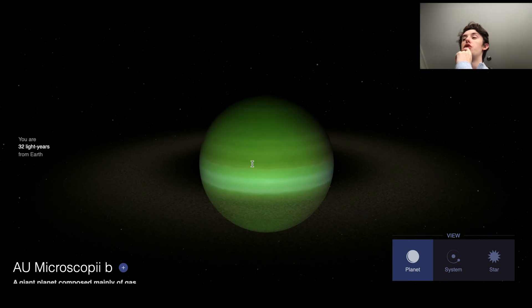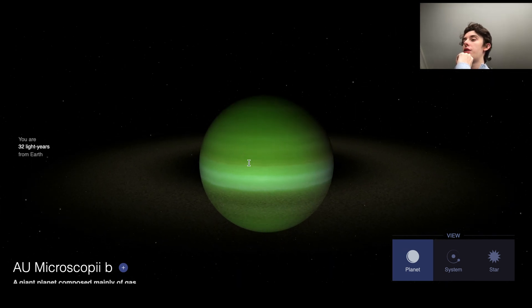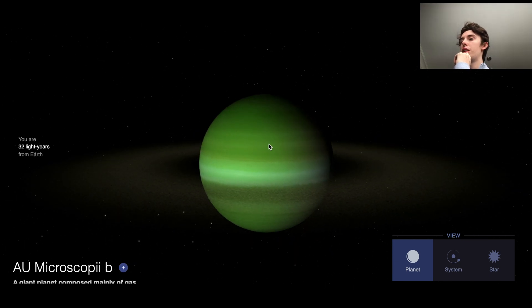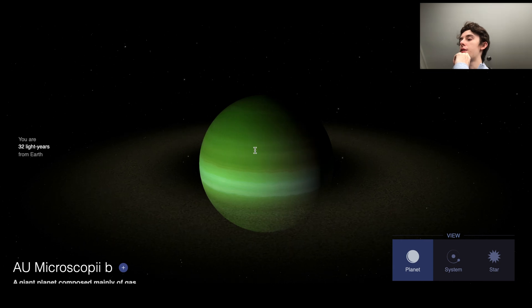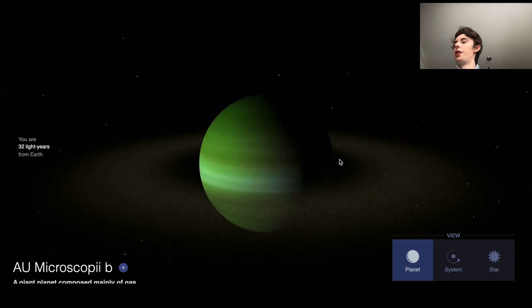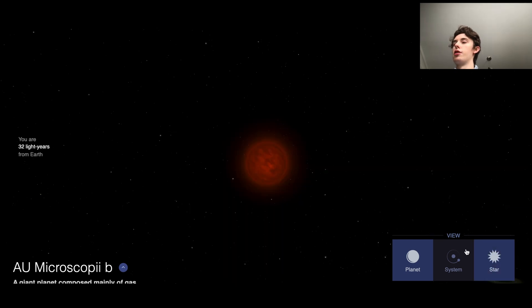A lot like Jupiter. And you can see it has a nice little ring of dust here. But that ring of dust indicates something — something that really makes it non-habitable. But in order to figure this out, let's jump over to the star here.